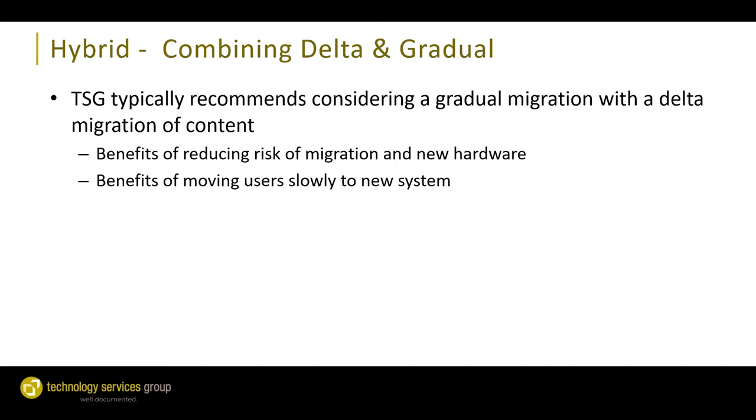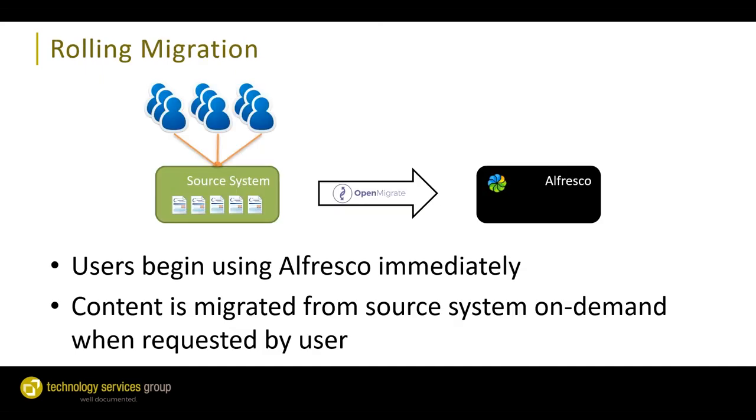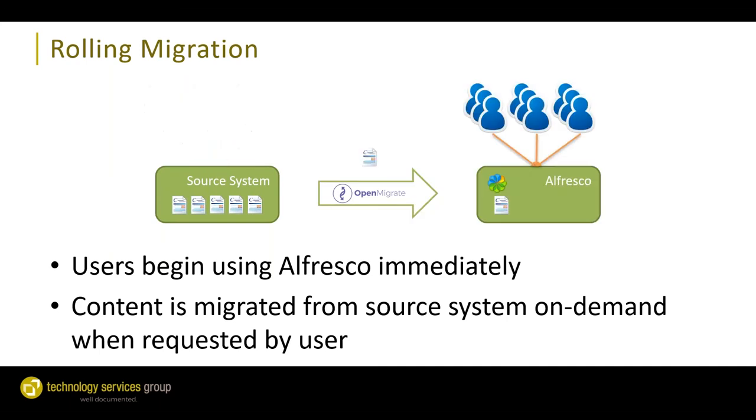These migration approaches aren't mutually exclusive. We actually recommend our clients consider a hybrid approach — a gradual migration combined with a delta — to reduce risk and benefit from moving users slowly to the new system rather than all at once.